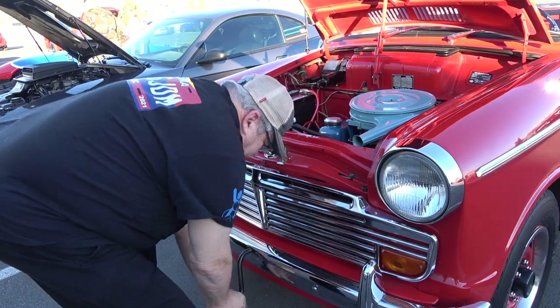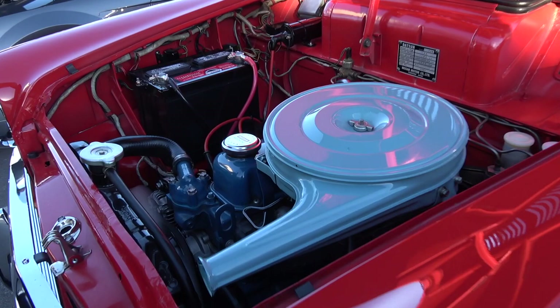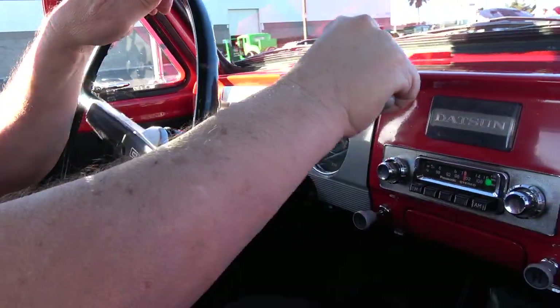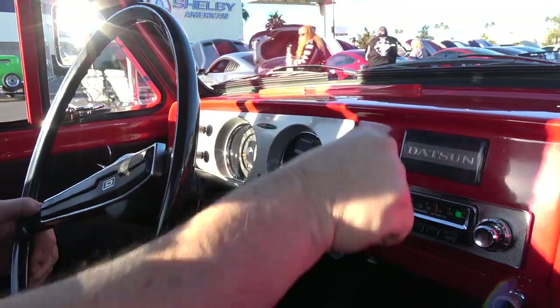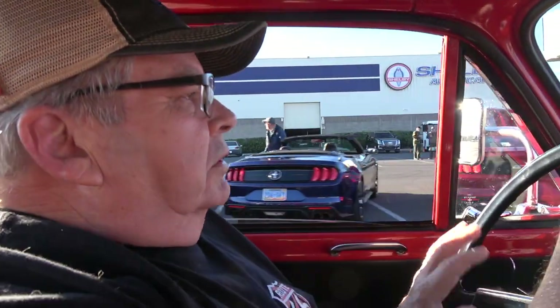Good morning everybody, welcome to Cars and Coffee Las Vegas — we've got some cool and very unique automobiles here. The transmission has straight-cut gears, so first gear has that reverse sound, that growling sound.